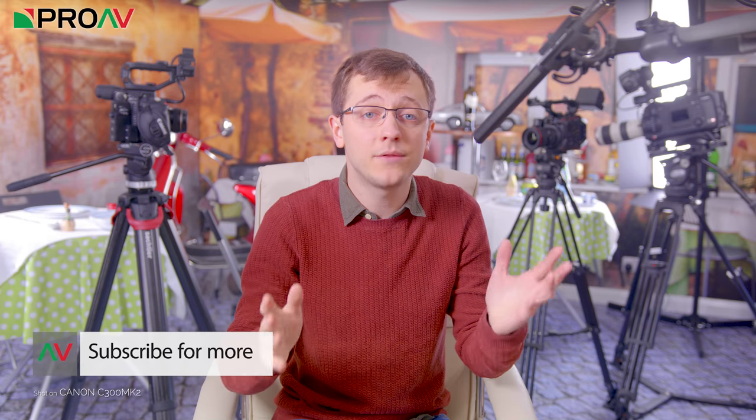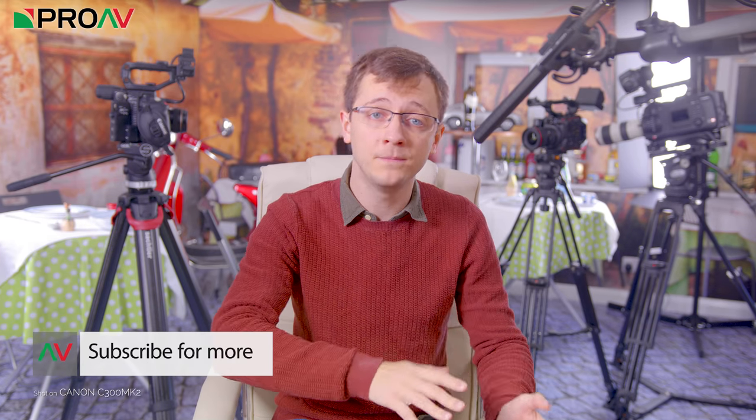Let me know what you think of the Sennheiser 416 and if it's worth the investment in the comments section of this video. And of course, if you want to know more about the mic or you want to buy one, head over to the product page on our website with the link in the description. Thanks for watching and I'll see you in the next one.